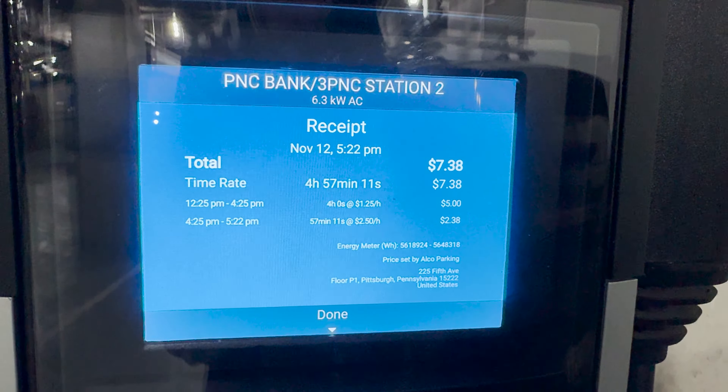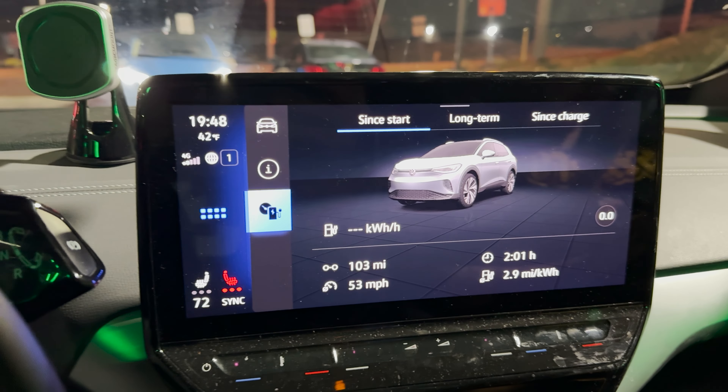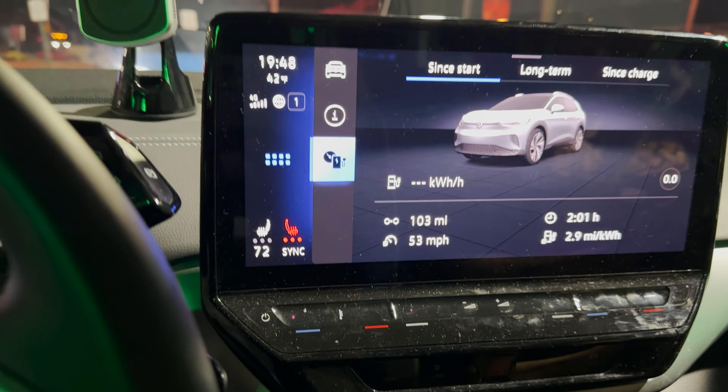Now heading home — the nav wants us to go all the way to Hagerstown to charge and arrive at 4 percent, but we're going to go back to Bedford since we know it works. We'll charge there and then make our way home so the car's ready for my wife to drive to work tomorrow. Back at Bedford: 103 miles traveled, 2 hours driving, 2.9 miles per kilowatt hour. Full trip so far: 338 miles, 3 miles per kilowatt hour, 6 hours total.